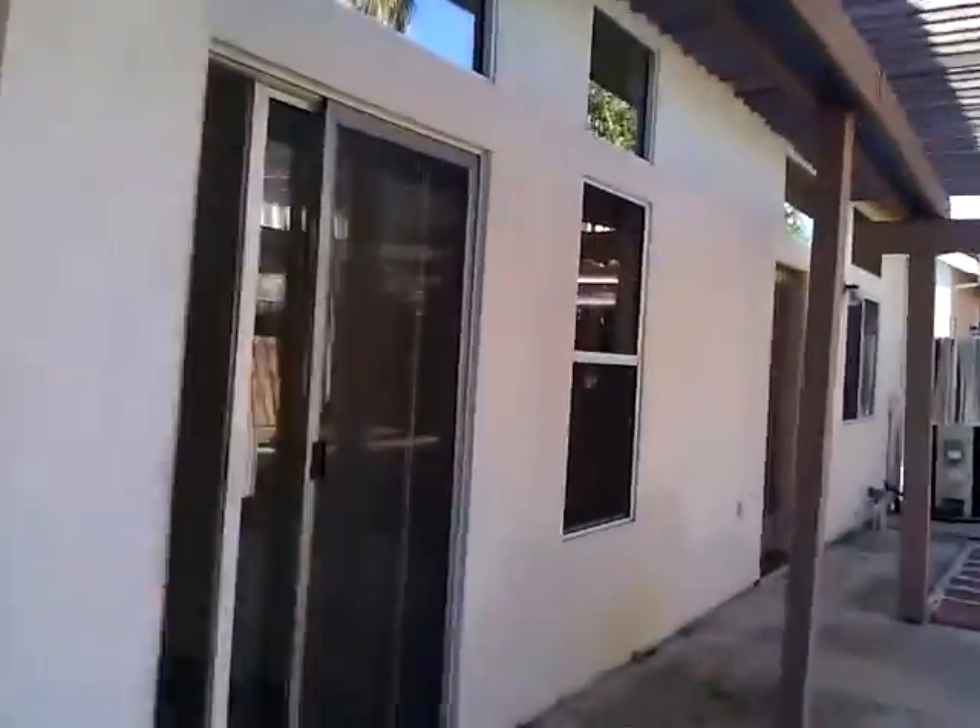Going down the side of the house, it looks good as well. The windows look like they're in good shape.